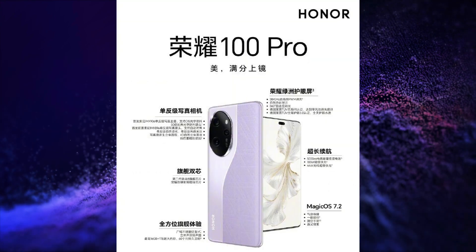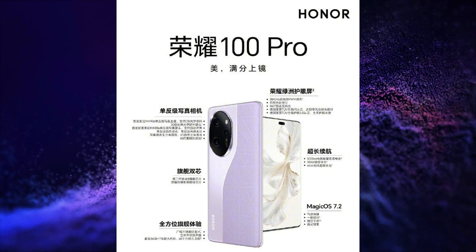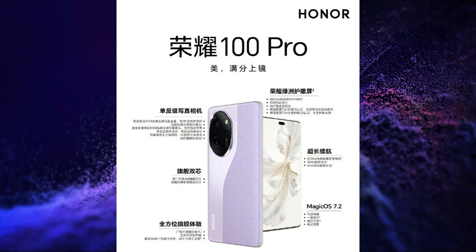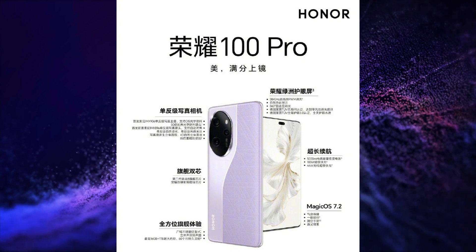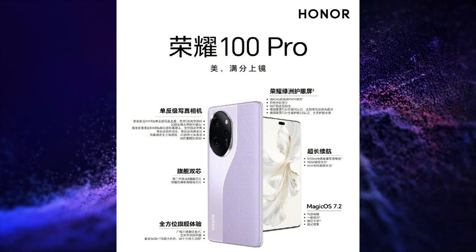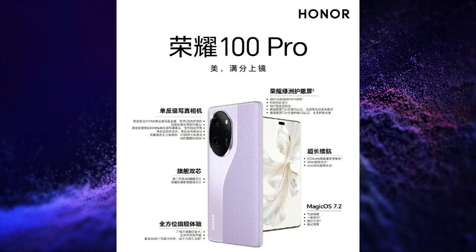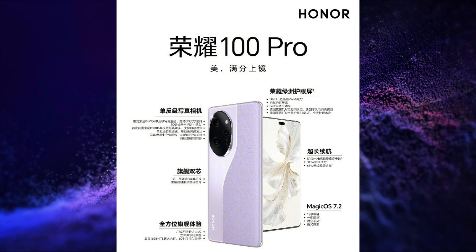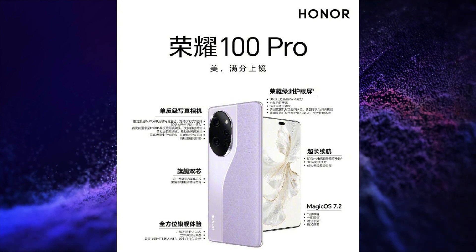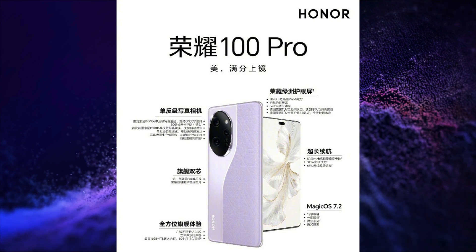The second smartphone launched is the Honor 100 Pro. It has a 6.78 inch, 1.5K resolution, 120Hz refresh rate, 3840Hz PWM dimming, 2600 nit peak brightness, quad-curved OLED display. It runs on the Snapdragon 8 Gen 2 SoC with Adreno 740 GPU and Android 13. It has a 50 plus 12 plus 32 megapixel triple rear camera setup with OIS, a 50 megapixel selfie camera, and a 5000mAh battery with 100W wired charging and 66W wireless charging.